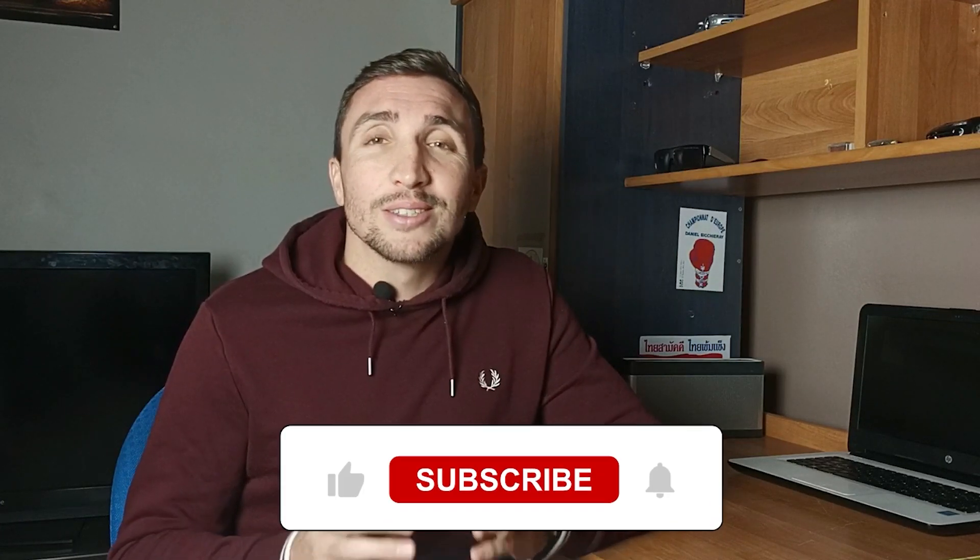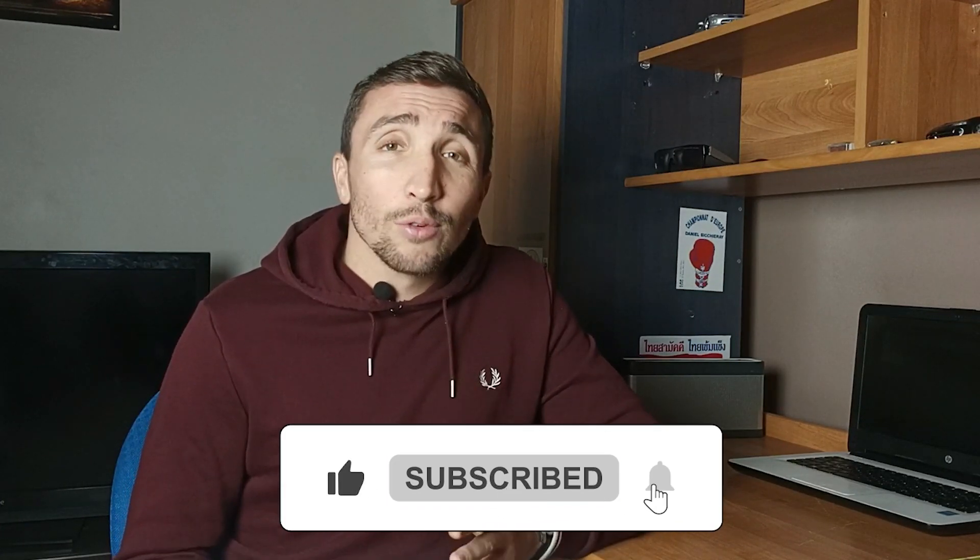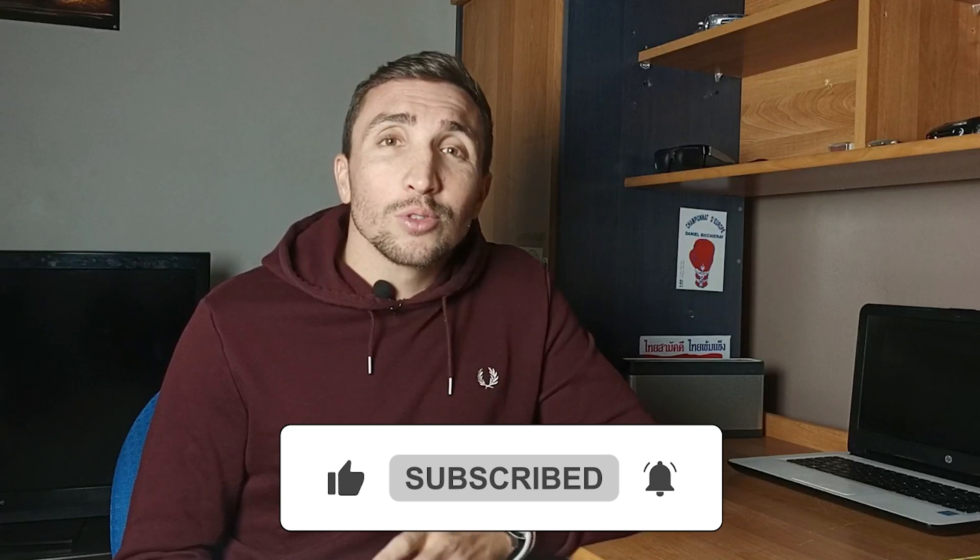If you like the video and find it helpful, give it a thumbs up — I'd really appreciate it. And don't forget to subscribe for more casino bonus codes like this one. I'll keep updating with the codes I find online.